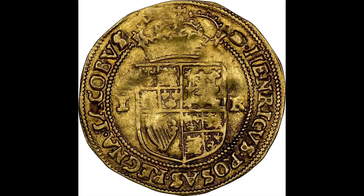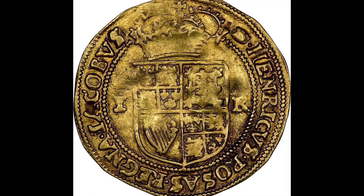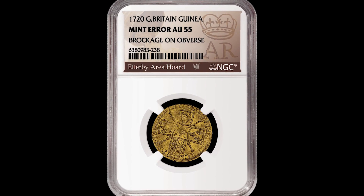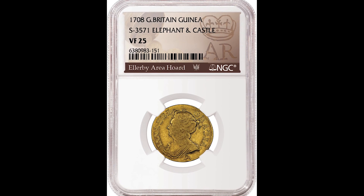The coins were dated anywhere from 1610 to 1727. Coin finds like this happen all the time, and it is possible — especially in the US where there are so many sites like this that have yet to be found today.